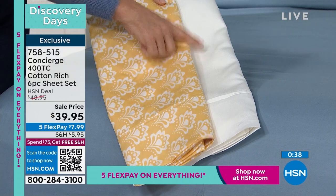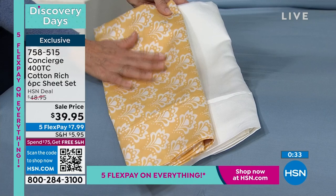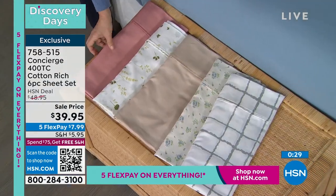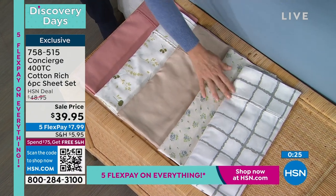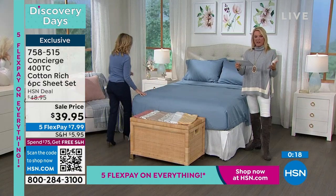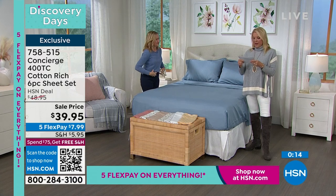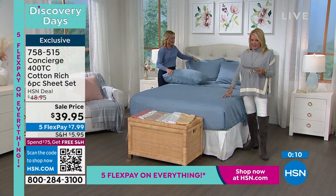Going through the colors again: the fan dot, denim blue, antique rose, green floral, beige, blue floral, and gray windowpane. We have twin, full, queen, king, and California King — no matter what size bed you have, everybody gets one happy price. With five flex for these sheets, it's $7.99 per month.